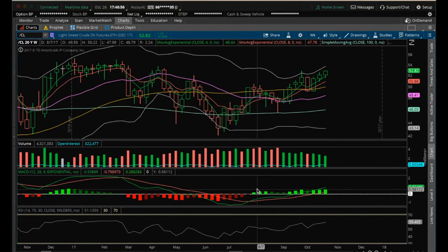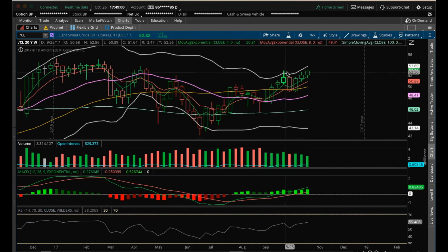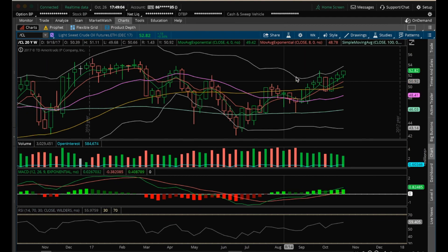Hey guys, James with Chart Guys. It is Thursday, October 26th. I'm going to do my nightly video on oil. I've been talking about this weekly upper Bollinger Band opening up and a potential retest of it. You've got to like that it is opening up after some consolidation, just ranging here sideways a bit.